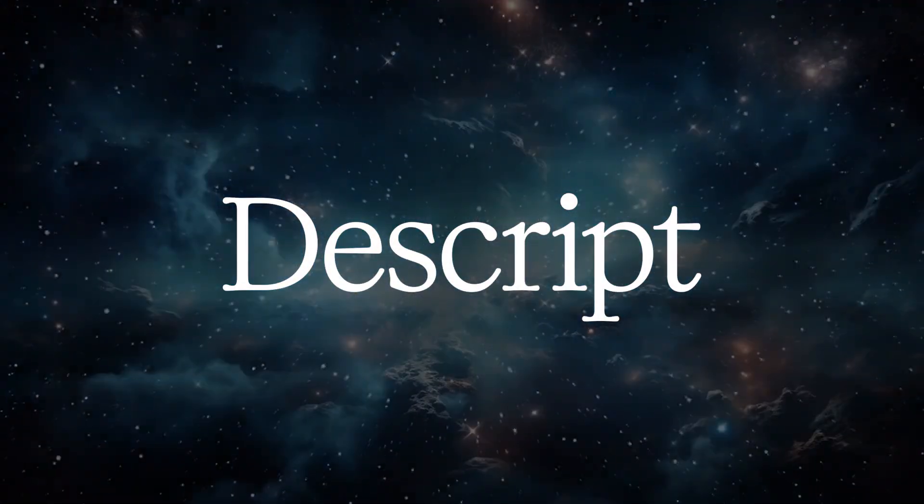We just had our biggest product launch of the year at Descript. If you didn't see it, I just wanted to give you a quick rundown of the things that I am the most excited about.